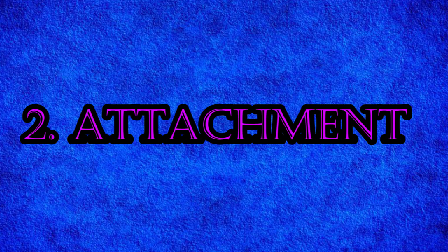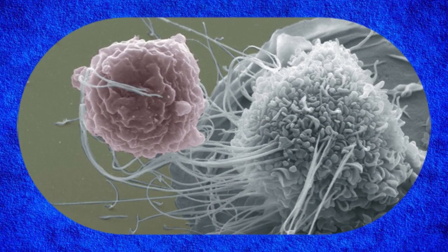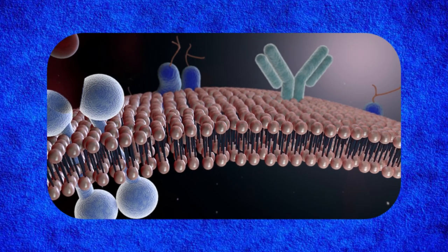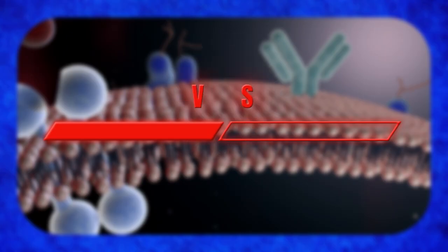Step 2: Attachment — locking on. Once a macrophage identifies a bacterium as an intruder, it attaches to it using its cell membrane. Think of this like grabbing hold of an enemy before a battle.